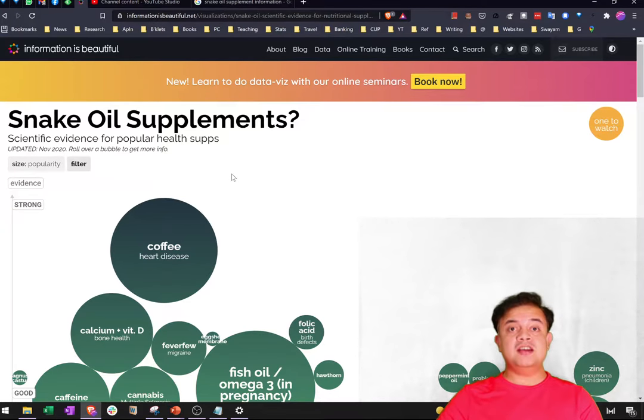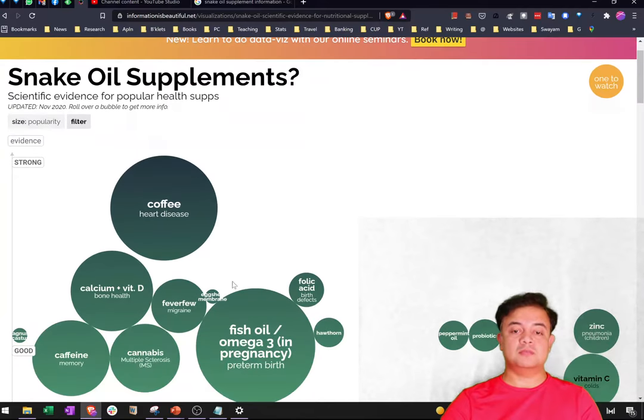For evidence-based medicine and science, the most important resource is something called the Cochrane Review — it is the current gold standard. For example, fish oil (omega-3) for pregnancy — is it good or bad? Or aspirin — aspirin is good for cardio protection, but it has trade-offs. Most supplements and drugs involve a give-and-take of benefits and side effects.